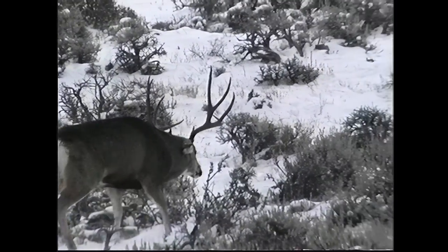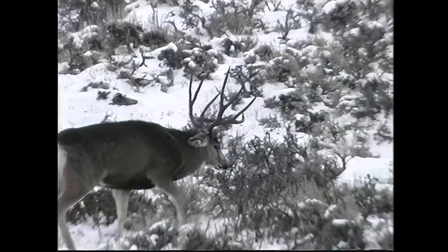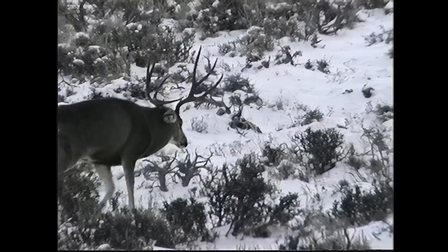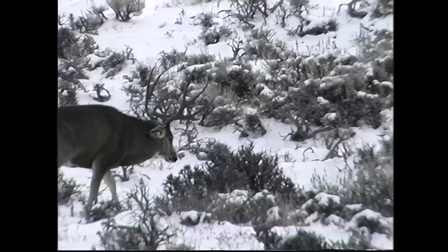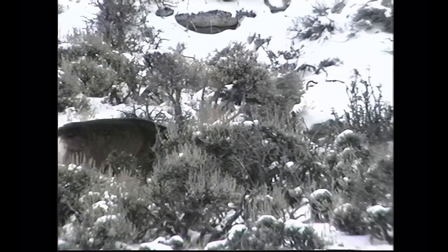Now look at him — he looks just like a blowfish. He gets stiff-legged, pins his ears back, and watch him blow up his chest — he gets almost a third bigger. He struts along saying, 'Hey, I'm bad, look at me.' What he's trying to do is intimidate this other buck. A lot of people think the mule deer with the largest antlers is going to win the fight, but that's not necessarily true — and in this case it isn't.